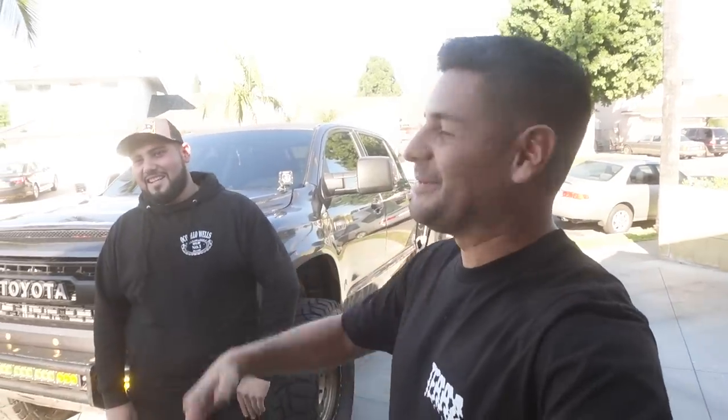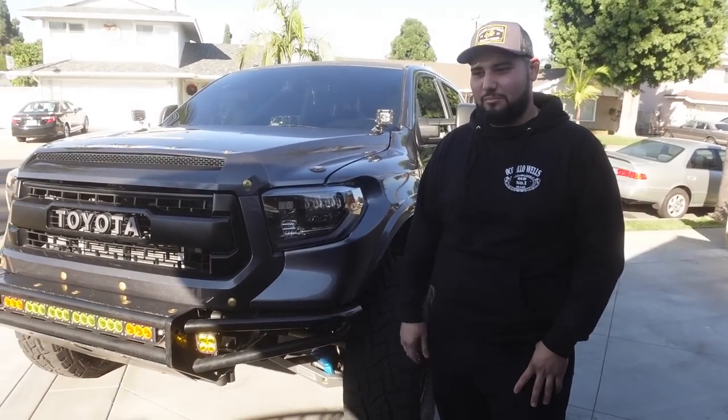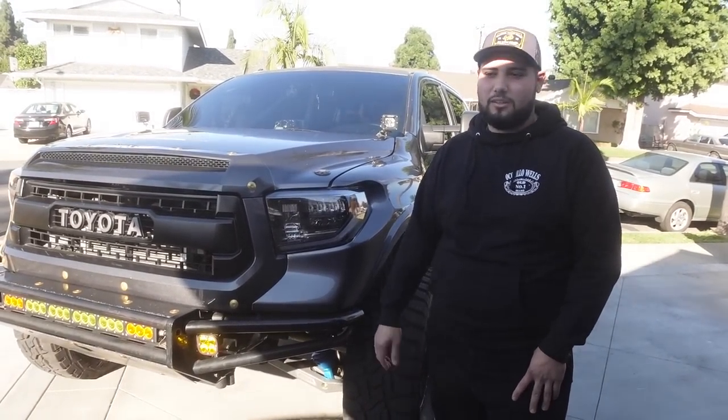The builder in him came out — by the end of the first month it already had exhaust, intake, window tint, bolt-on Kings, and it just snowballed from there. The Toyota platform is solid — the motors, the trans, everything is phenomenal. Family wasn't happy about cutting into it. 'It's just metal at the end of the day — if you can put it back together, you can do it.'